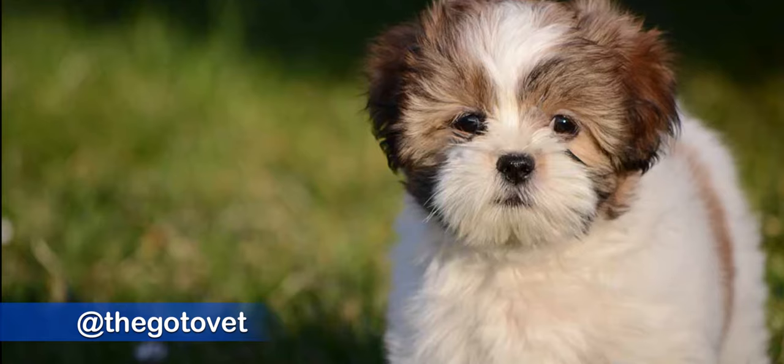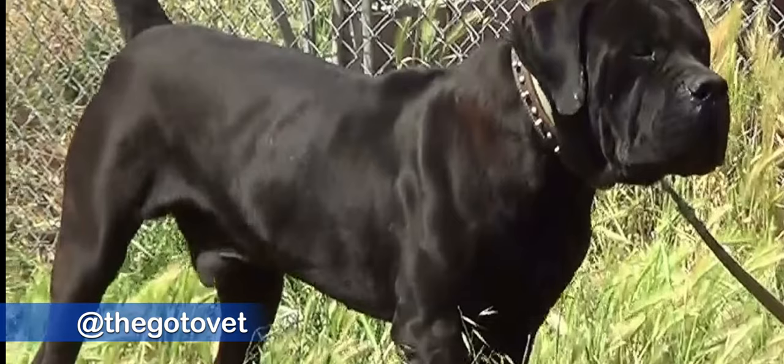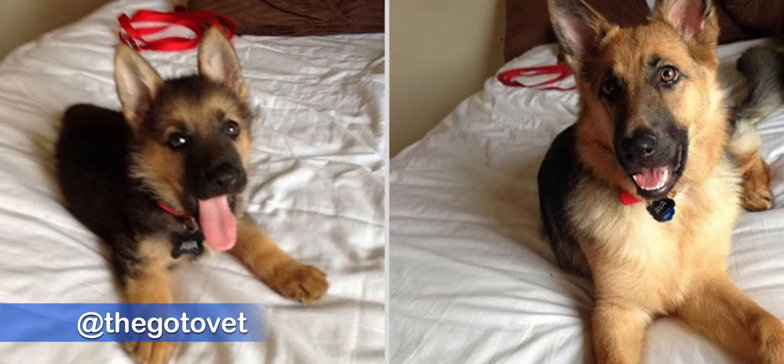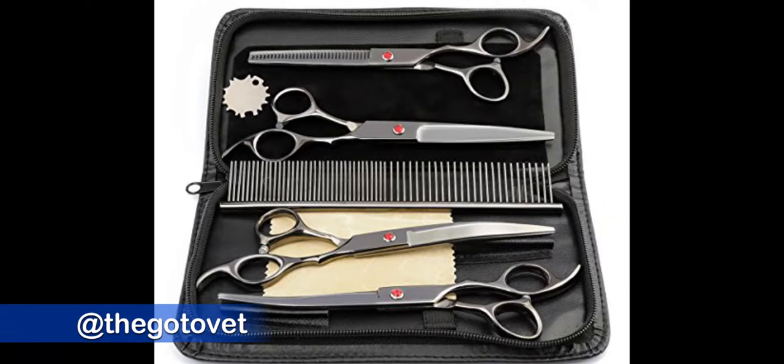Especially if you have a hairy dog like Cody — Caucasians, Lhasas, American Eskimos, Samoyeds — these dogs need a lot of grooming. Your dog needs a brush; dogs with long hair coats especially need brushes and scissors for grooming, and nail cutters to trim their nails.